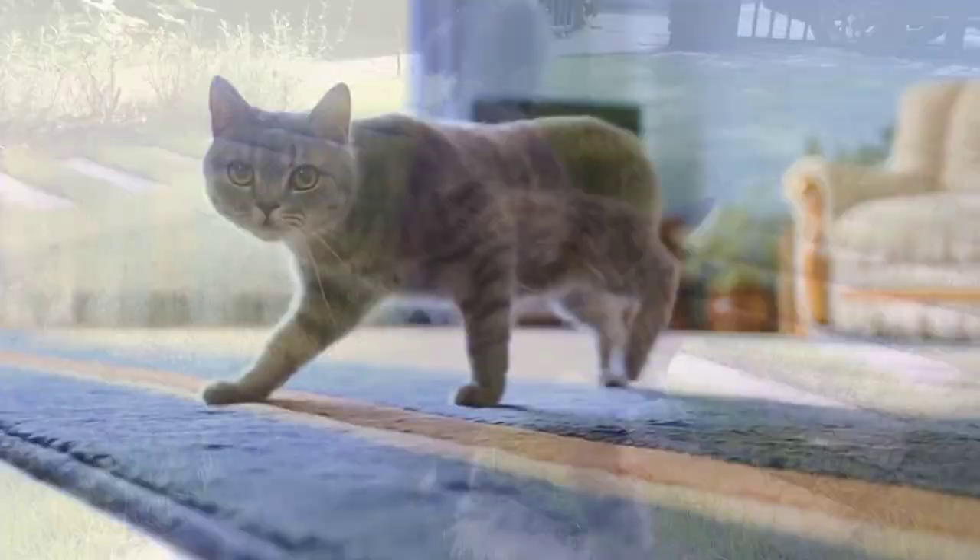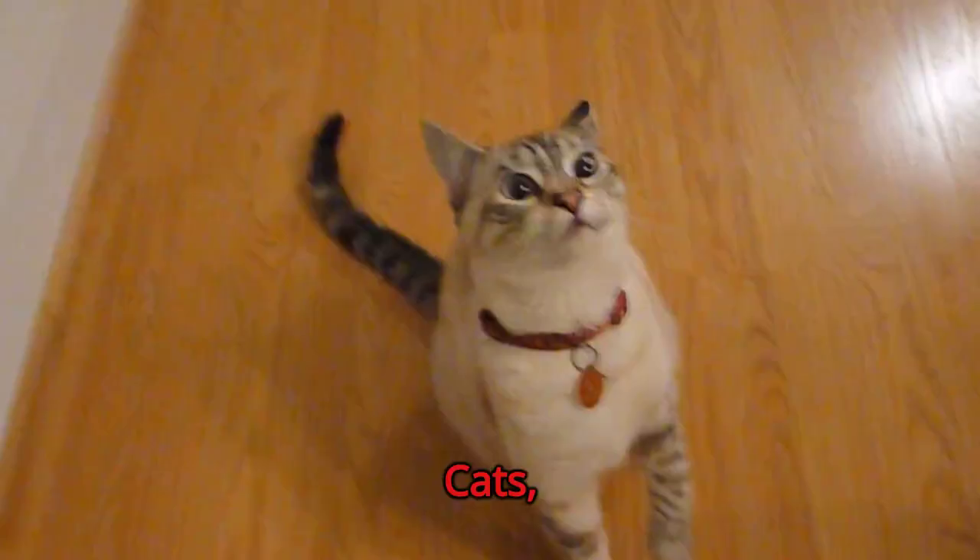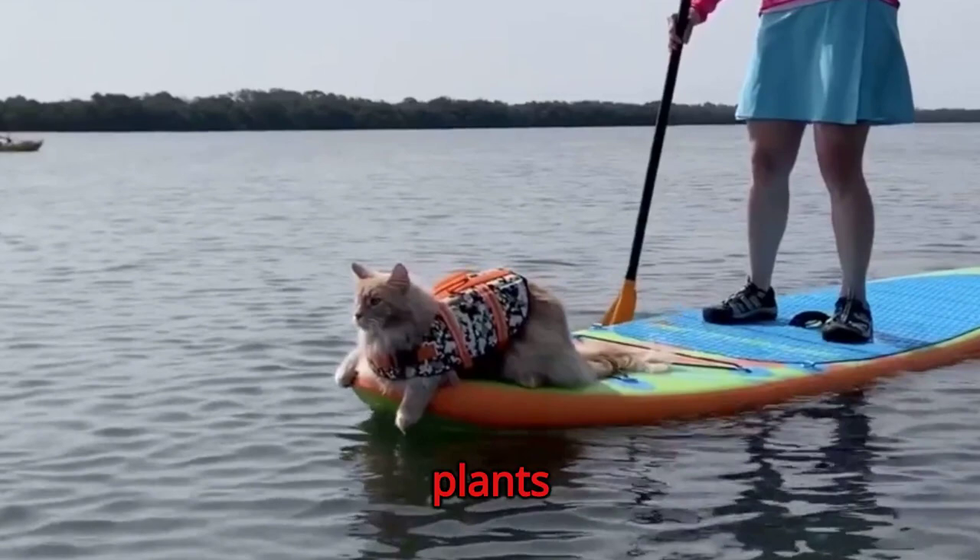Litter training is essential for indoor cats. Always keep the litter box clean to promote good hygiene and prevent odors. Cats, especially indoor ones, need safe spaces. Provide them with cozy spots to retreat and relax. Keep harmful substances and plants out of your cat's reach. Some plants like lilies or substances like antifreeze can be fatal.